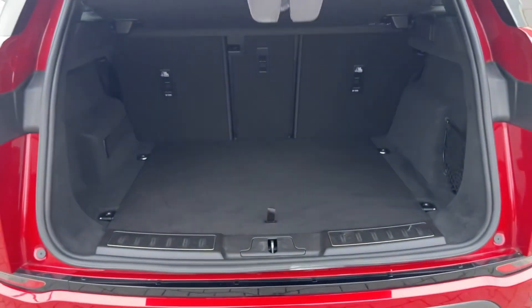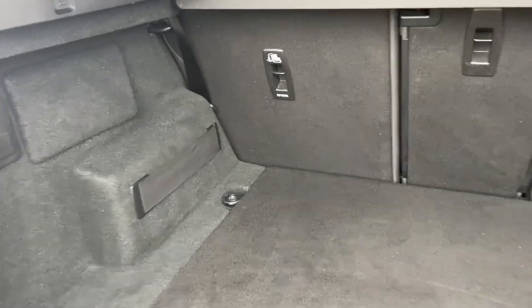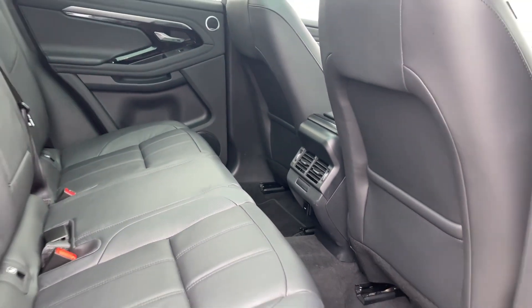Opening the powered tailgate will reveal a versatile amount of boot space perfect for a week's worth of luggage, a canine companion or even a set of golf clubs. As we progress to the rear of this Evoque you will see your ebony grain leather seats with your ebony interior which will ensure comfort and quality on any length of journey.